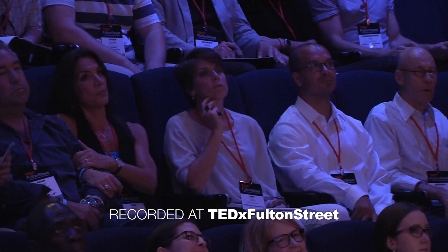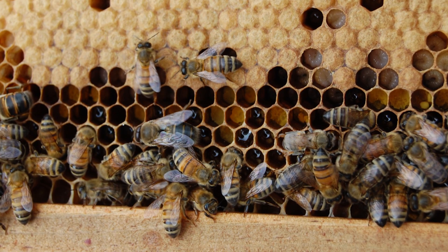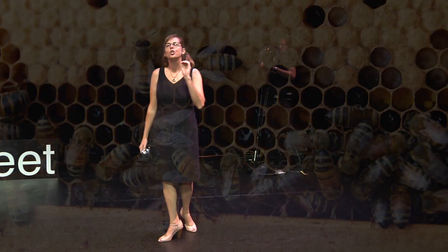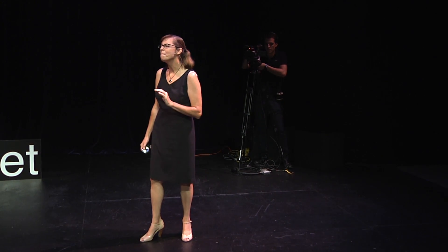Well, bee stings, beehives, golden sweet honey — they all predominantly relate to honeybees. Honeybees, they get all of the attention, all of the press, all of the media. Google 'honeybee' and you get 10.3 million results. Search for 'sunflower leafcutter bee' and you get 505. Honeybees get all the attention, but you have to know the truth about them.